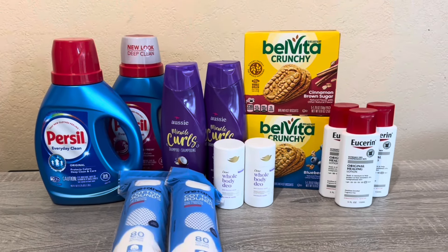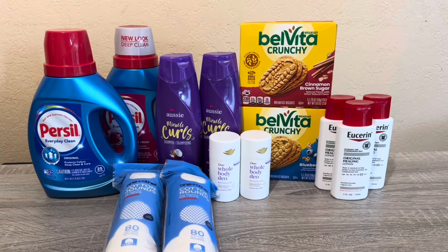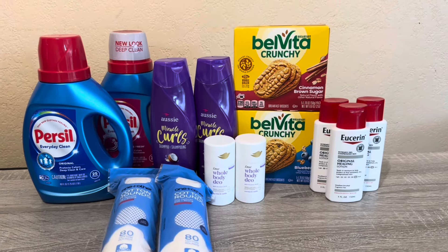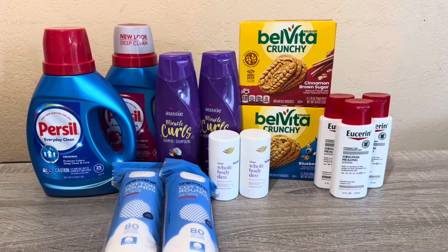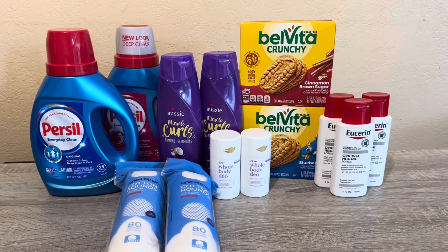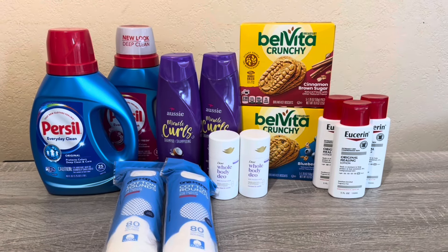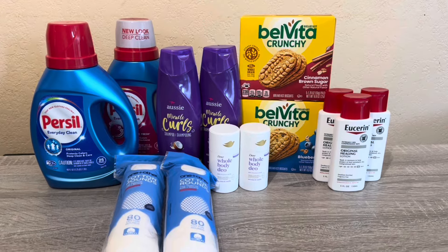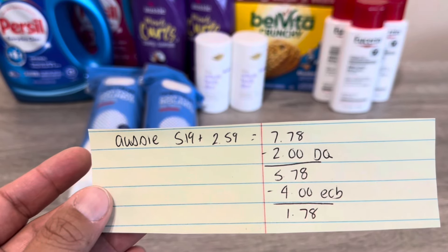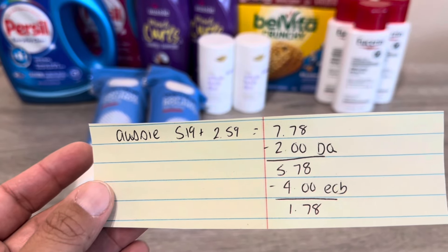The first deal is Aussie — a repeat deal and a really good one if you can find them in your store. These two were the last ones in this store. Aussie is on promotion for buy one get 50% off, buy two and get $4 back. We also have a $2 off two CRT coupon, so anybody — even if you're new to CVS — can do this deal. Aussie is $5.19, the second one rings up for $2.59, totaling $7.78. Using the $2 CRT, you pay $5.78 and get $4 back, for a final cost of $1.78.